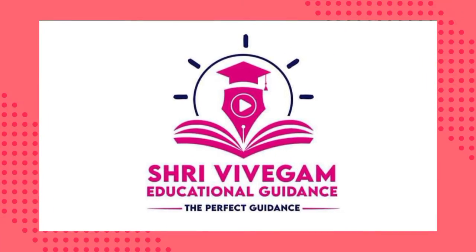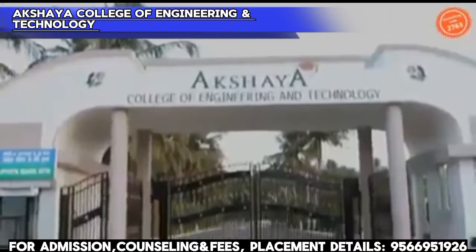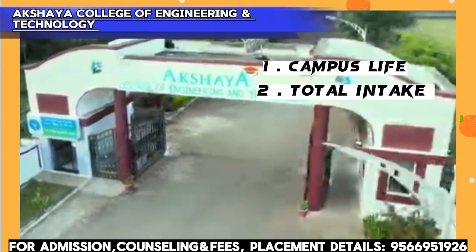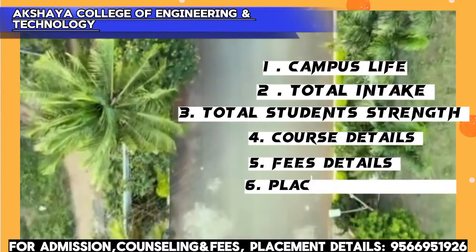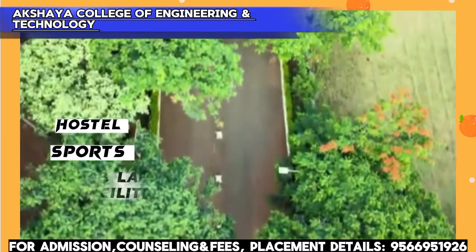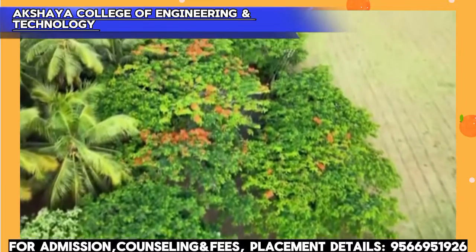Hello friends, welcome to Srivivegam Educational Guidance. In this video, Akshia College of Engineering and Technology complete details will be available — campus life, total intake, total student strength, course details and fees details, placement details, faculty information, library, laboratory facilities, sports, hostel, TNEA 2024, and expected cut-off. You can see all these details in this video.